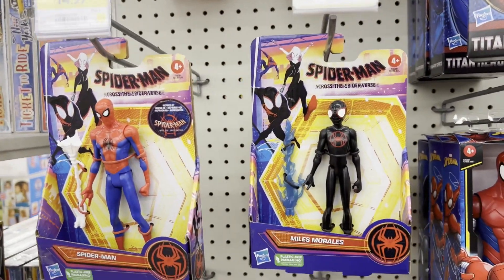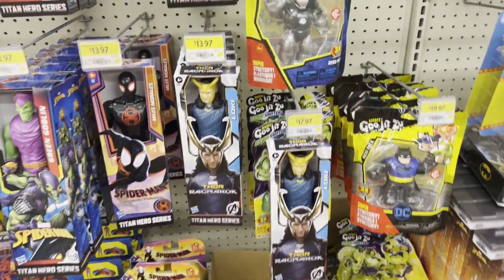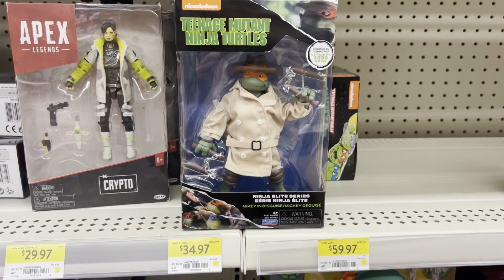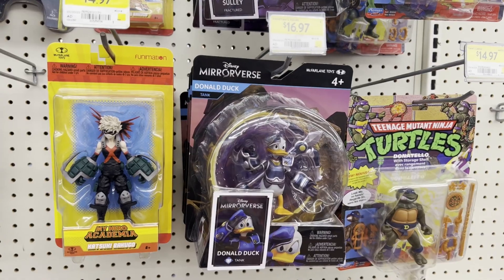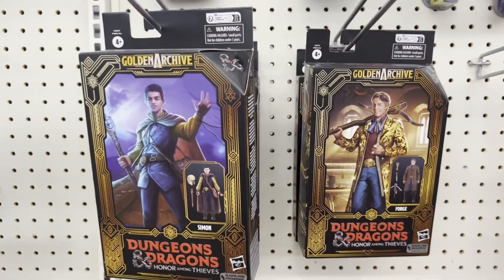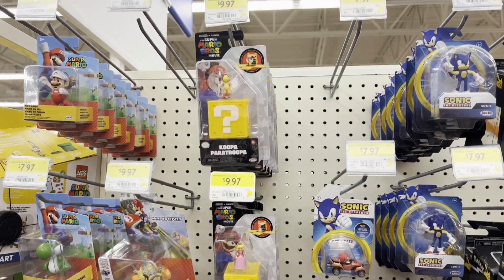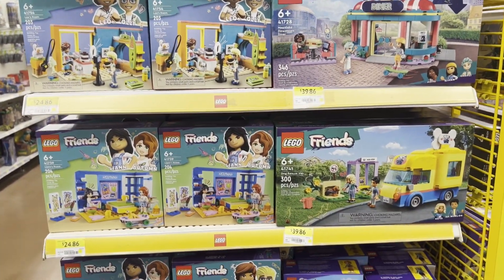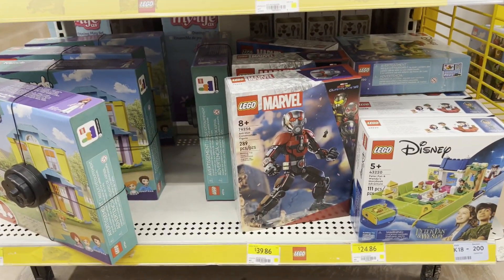There's the Across the Spider-Verse line of toys, some Guardians from Ragnarok. Some of these Rip and Go Spider-Man sets. Also found this Teenage Mutant Ninja Turtles Mikey in Disguise action figure - that was pretty cool, based off the 1990 movie. Some My Hero Academia, some Mirrorverse, some OG Ninja Turtle action figures, and some Dungeons and Dragons. And we had some Super Mario Brothers movie action figure sets and some of the smaller ones as well. And plenty of Dots and Friend selections. Some Wakanda Forever and there's that Ant-Man buildable figure.